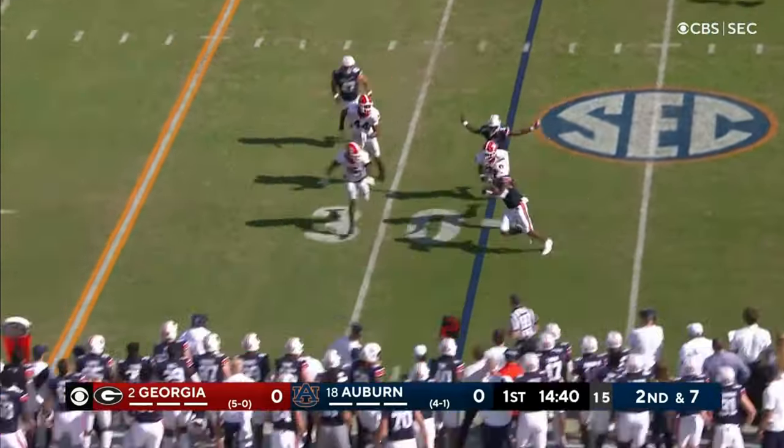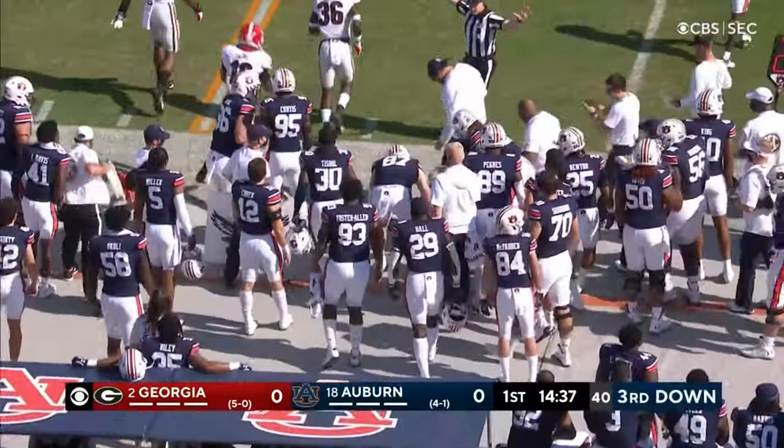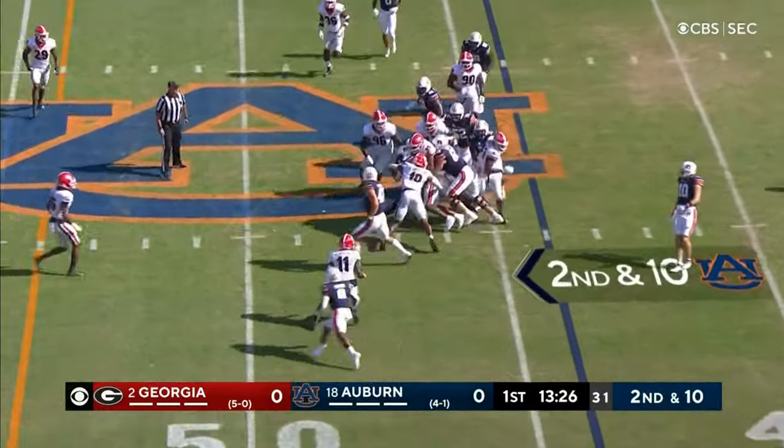A little trickeration here — it'll be Bigsby to the outside, and he's forced out of bounds, short of a first down. Mike Bobo, offensive coordinator, formerly with the great Aaron Murray at Georgia.